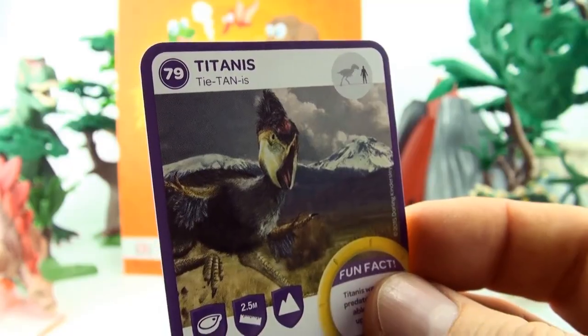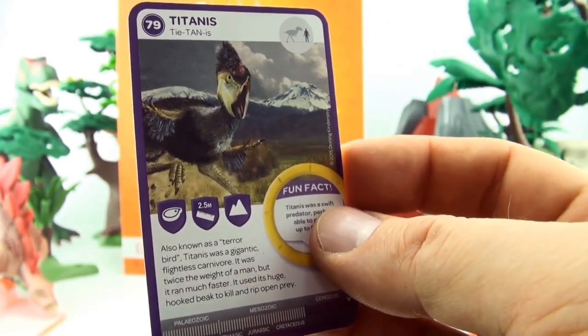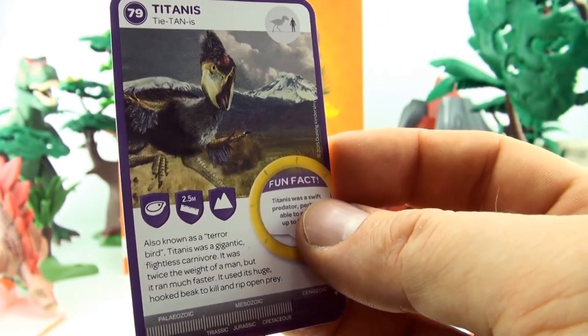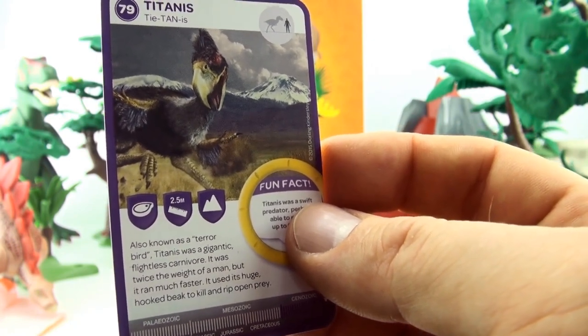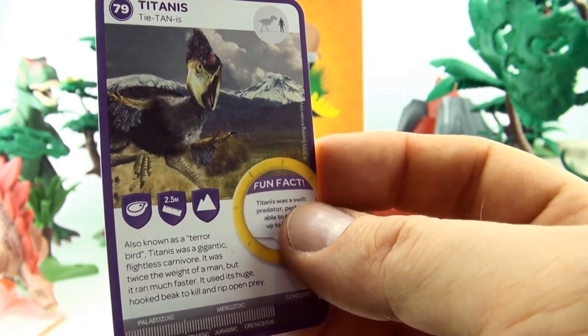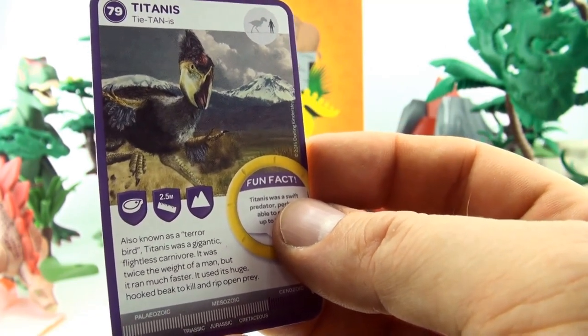Number 79, Titanus. Also known as Terrorbird, Titanus was a gigantic flightless carnivore. It was twice the weight of a man, but it ran much faster. It used its huge hooked beak to kill and rip open prey.